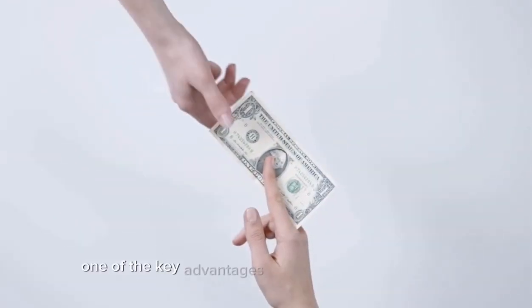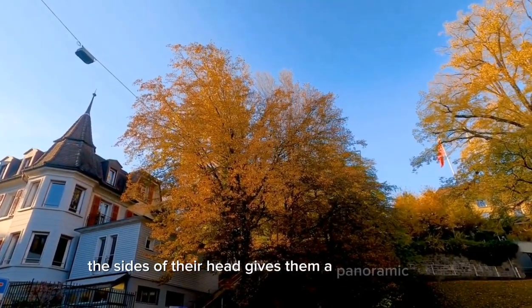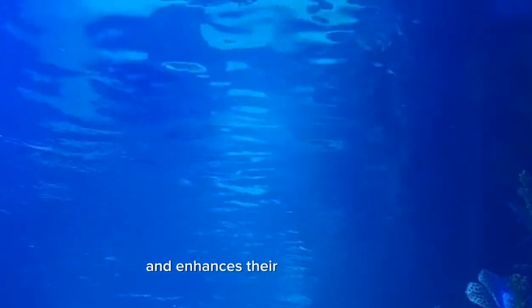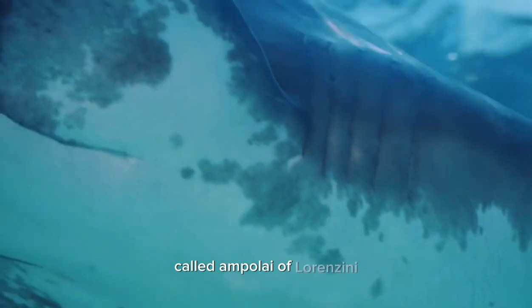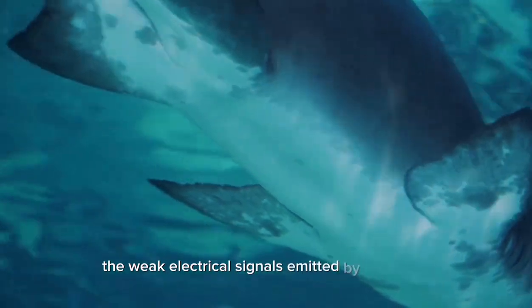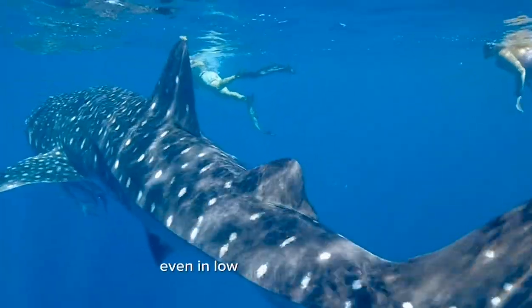One of the key advantages of the hammerhead shark's cephalofoil is enhanced sensory perception. The positioning of their eyes on the sides of their head gives them a panoramic view, allowing them to see in almost all directions. This enables them to detect prey more easily. Additionally, the cephalofoil contains numerous sensory organs called ampullae of Lorenzini — specialized electrical receptors that help hammerhead sharks detect the weak electrical signals emitted by their prey, such as fish hiding in the sand or camouflaged among rocks. This sensory advantage makes them highly efficient hunters, even in low visibility conditions.